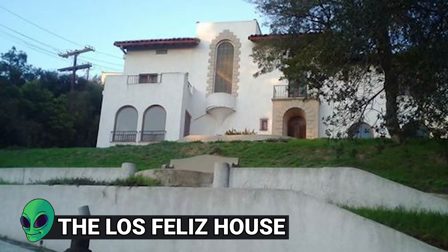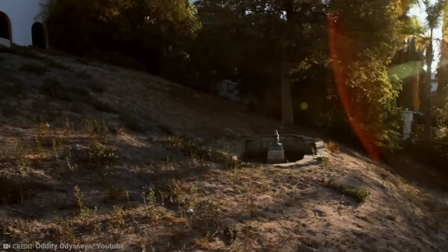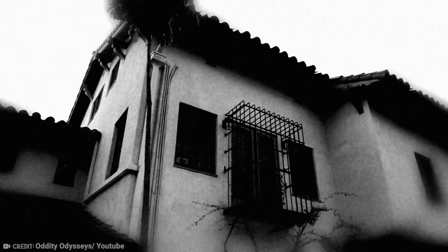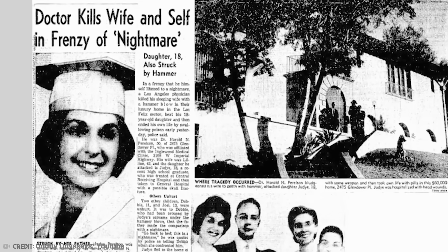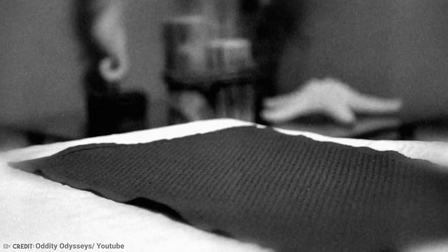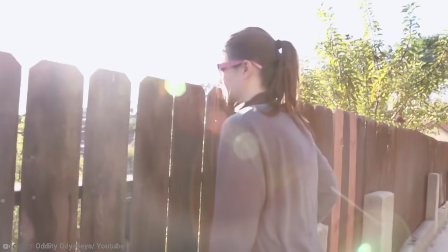Number 5: The Las Feliz House. The Las Feliz House stands on a hilltop in Los Angeles, but because of its horrific past, no one has stayed a night there in more than 60 years. On one fateful night in 1959, the owner, Dr. Harold Perelson, had a manic episode that led him to murder his wife with a hammer, severely beat his 18-month-old daughter, and then take his own life with a deadly blend of acid and tranquilizer medication. After the scene was investigated by the police, people understandably didn't want to set foot in the place.